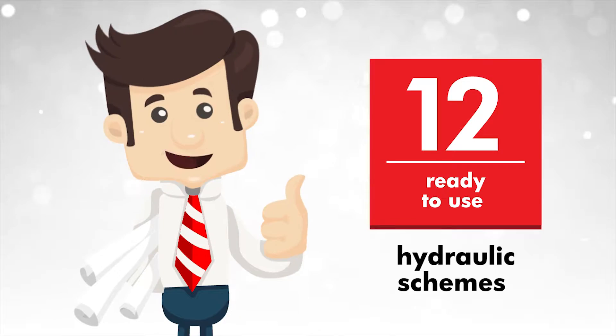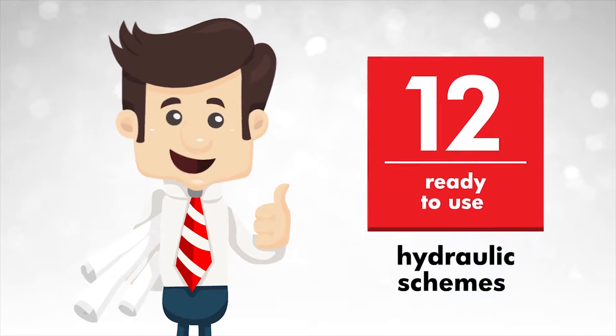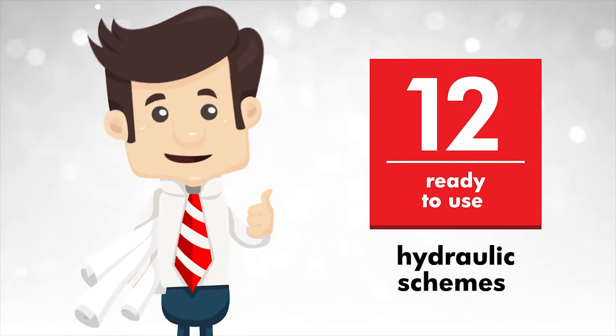Dear Partner, welcome! HOVAL engineers have prepared 12 professional, ready-to-use hydraulic schemes especially for HVAC planners.